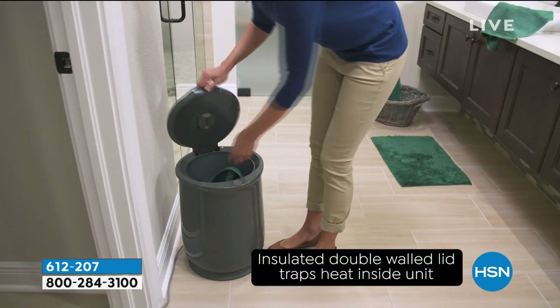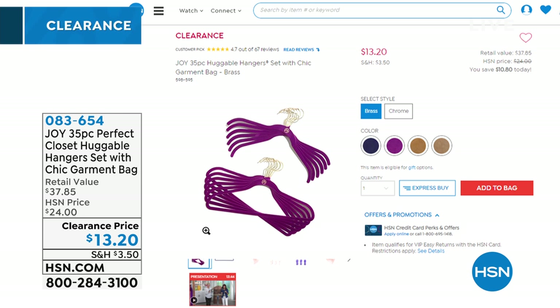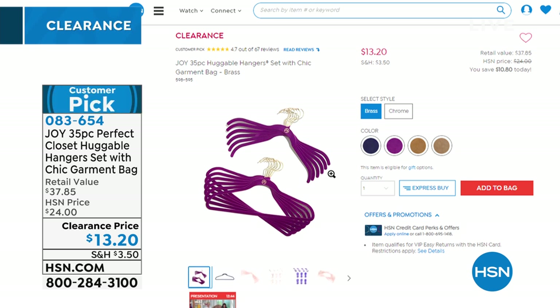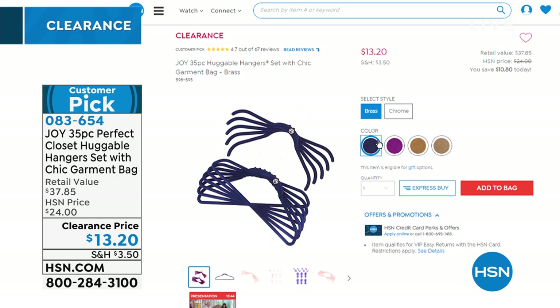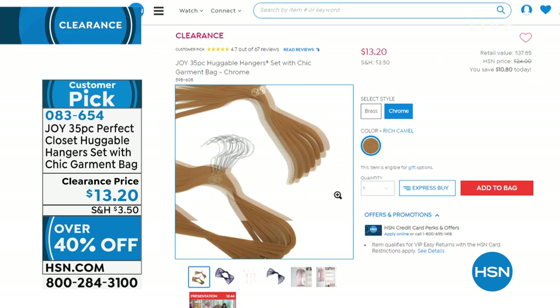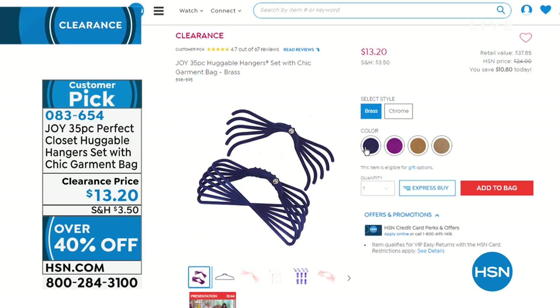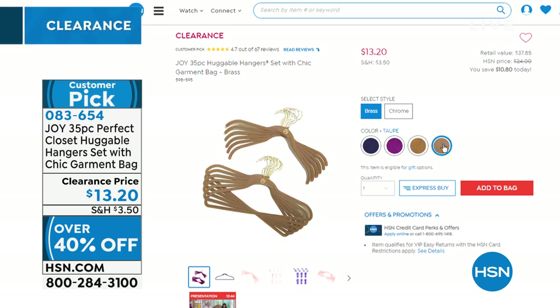I was giving clothes away to friends and they tried to take my huggable hangers out of the box. You don't give your hangers away — you give your clothes away! We're rapidly running out of colors: only black, orchid, camel, and taupe available in bronze; only camel in chrome. You're getting 35 pieces including the beautiful quilted garment bag. A lot of you are buying more than one. Once they're gone, they're gone — even if you don't have clothes to fill them now, get the hangers.